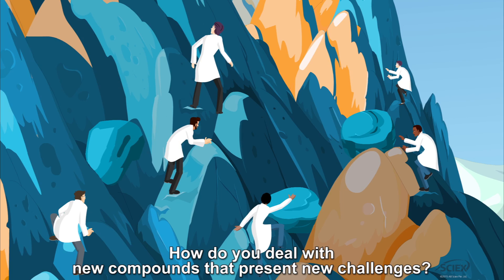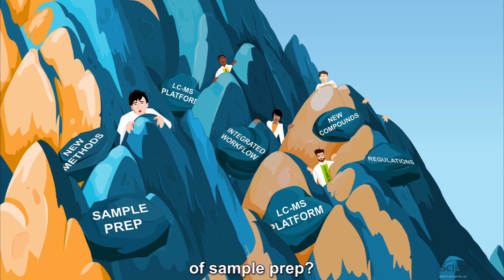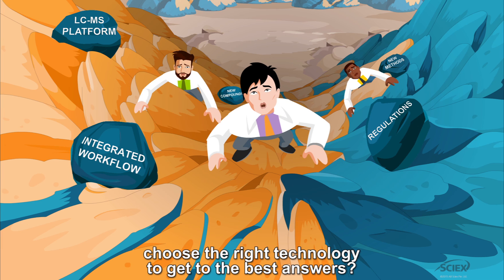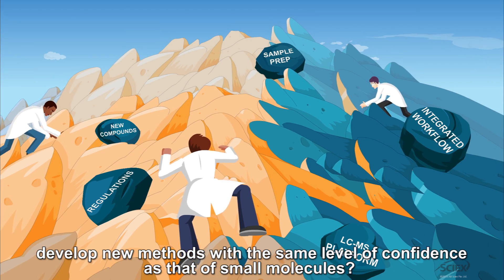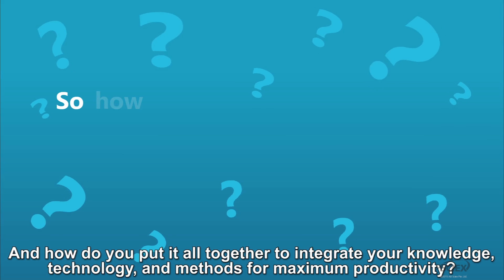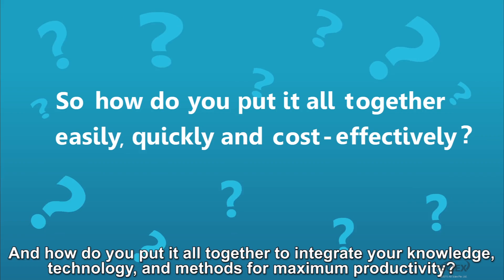How do you deal with new compounds that present new challenges? Address the increased complexity and variability of sample prep. Choose the right technology to get to the best answers. Develop new methods with the same level of confidence as that of small molecules. And how do you put it all together to integrate your knowledge, technology and methods for maximum productivity?